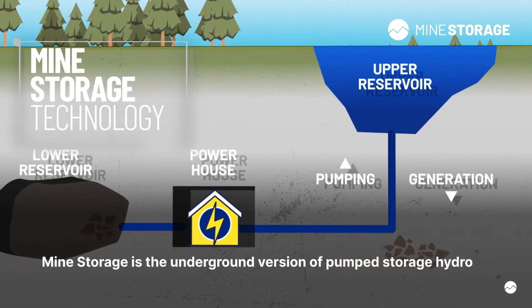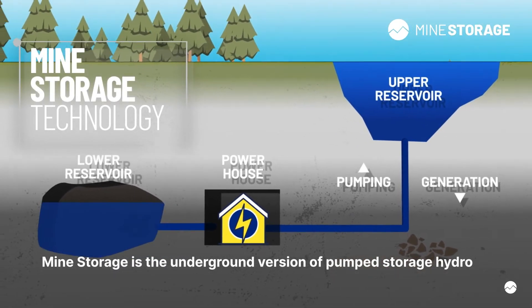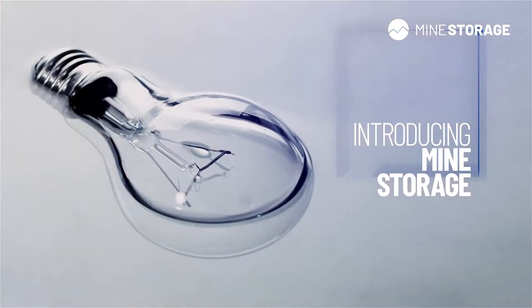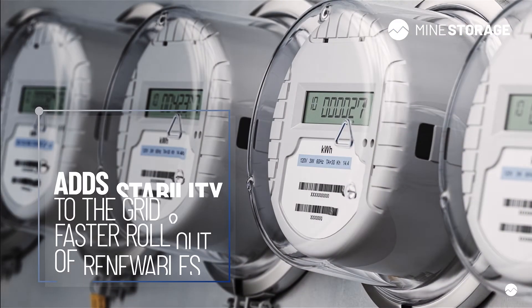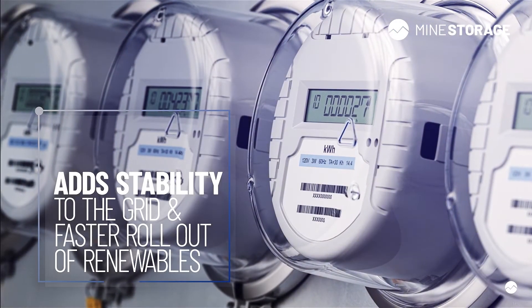The main difference is that the lower water reservoir is below ground in a closed mine. Introducing water-based energy storage to the energy system adds stability to the grid and allows for a faster rollout of renewables.